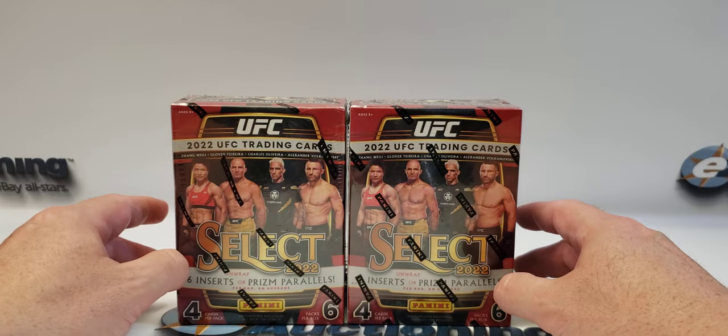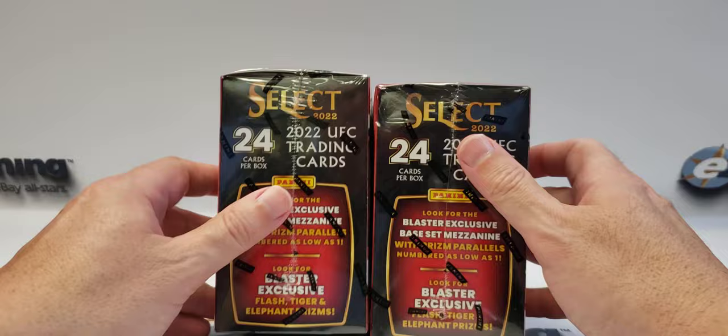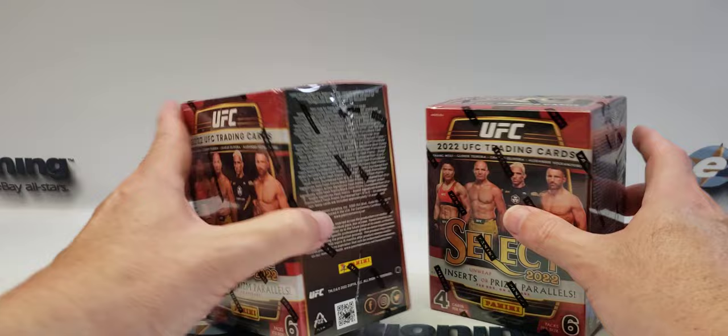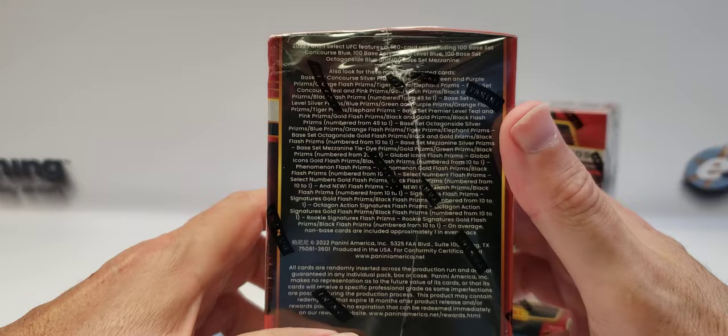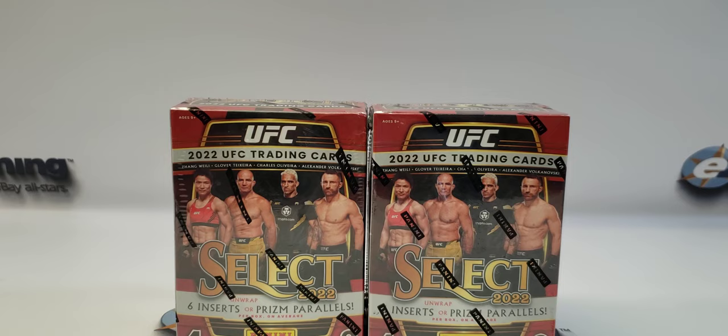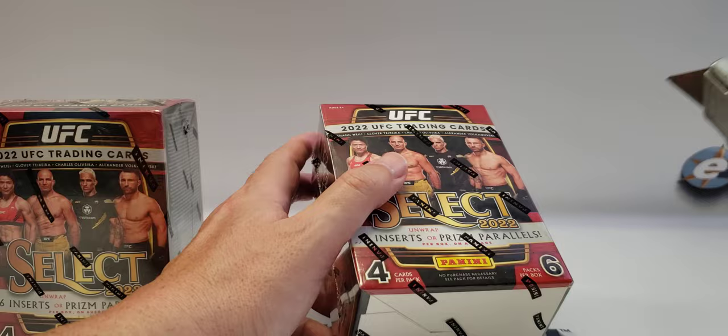Hello and welcome to the channel. For this video I'm going to be opening up two UFC Select blasters that I picked up at Target this morning for my personal collection. I'm hoping to get one of these exclusive fancy prism cards. I'm not sure if you can get autographs — the print is so small — but if you can, maybe I'll luck up and get one. I'm just hoping to get some prisms, some nice inserts, or something fancy of good fighters I like.